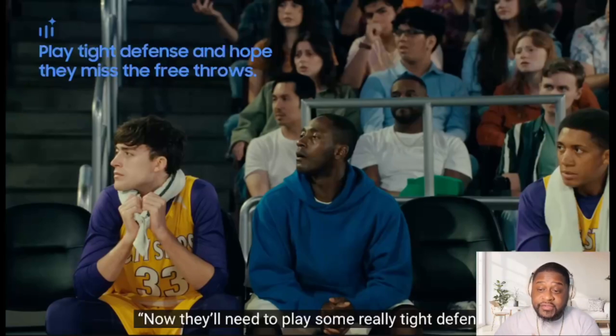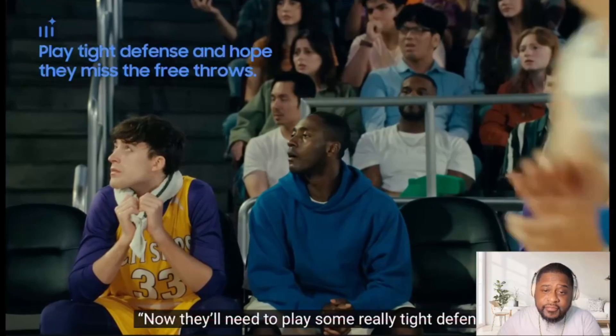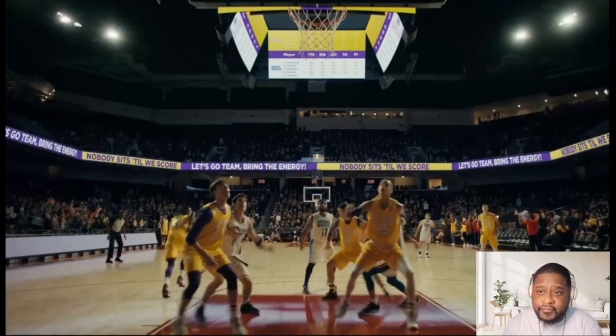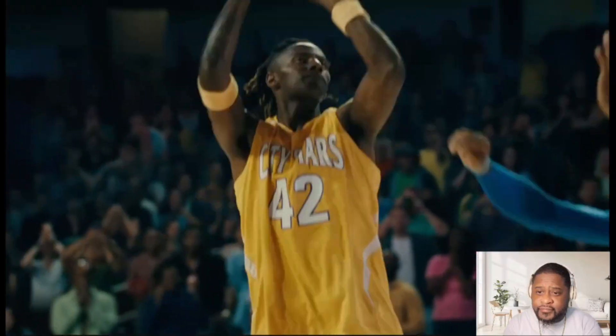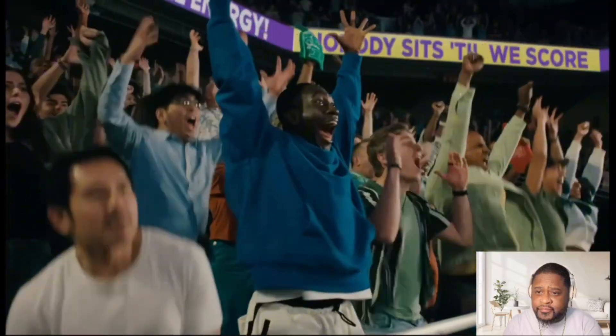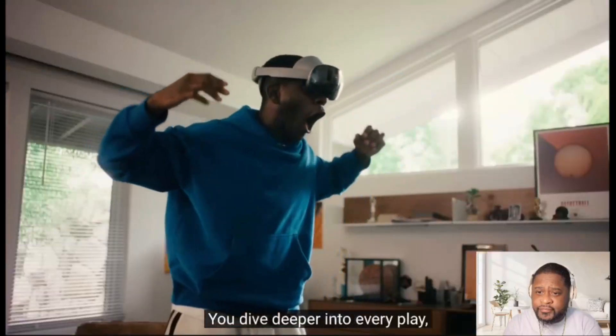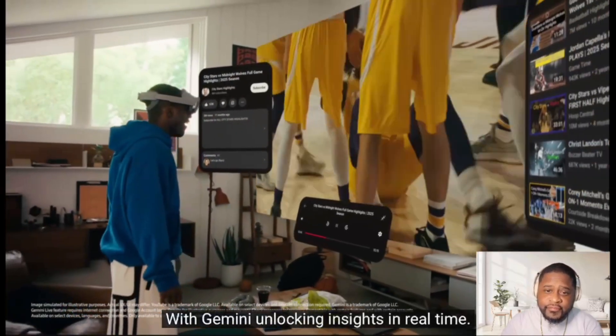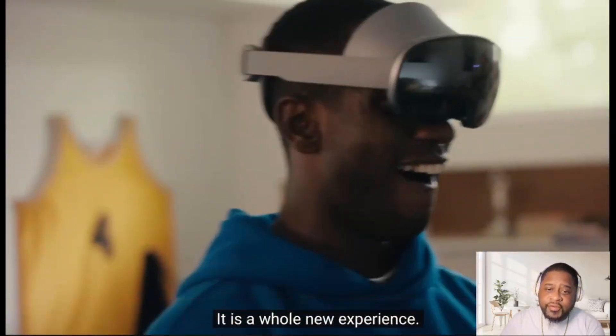Honestly, with my business I use AI a lot — tech is just getting more advanced. Hope the other team misses at least one free throw. You dive deeper into every play with Gemini, unlocking insights in real time. It's a whole new experience — why did I think he was actually at the game? That's crazy.